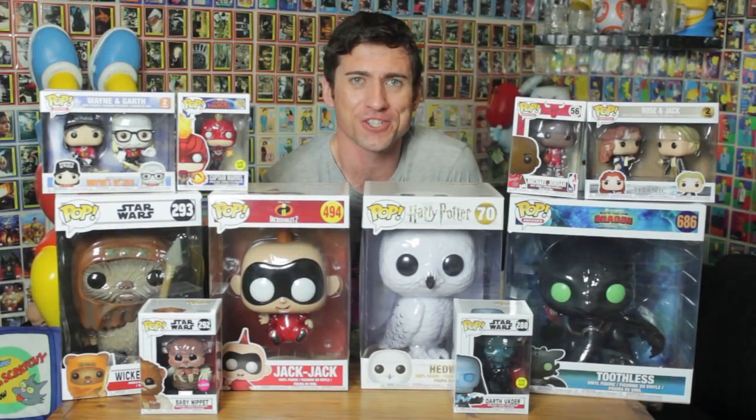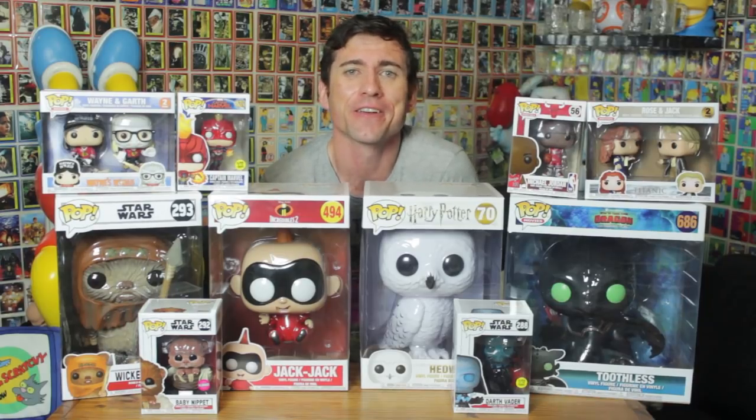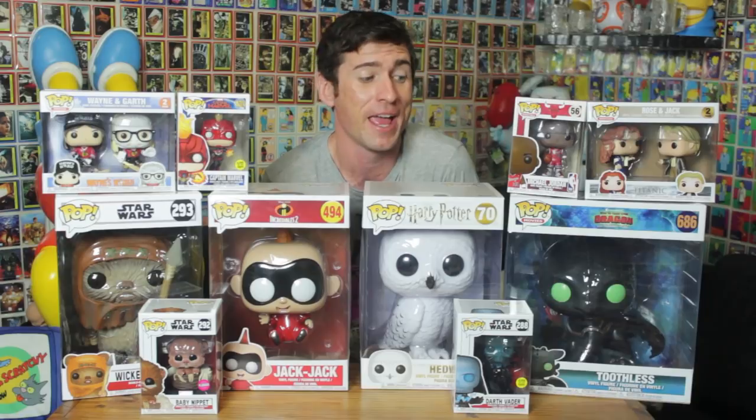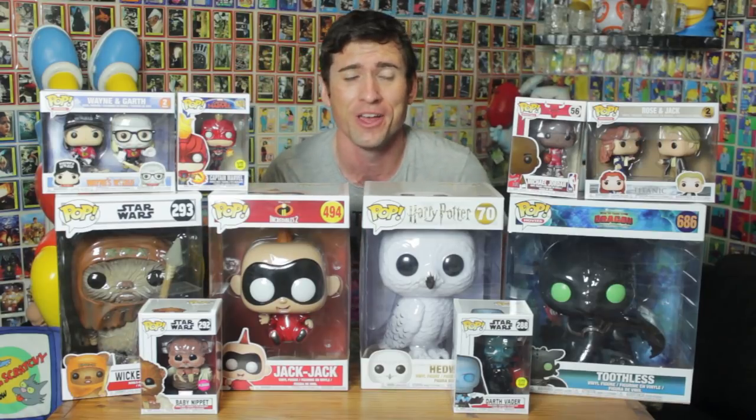Hey guys, Dando here for PopCulture and today I'm going to be bringing you a very special video. I'm going to be unboxing the complete wave of TargetCon 2019 Funko Pop Vinyls. We've got some 10-inch pops, we've got Glow-in-the-Dark pops, we've got Flocked pops, we've got two packs, and we've even got the DC Bombshells Collective Box. I'm going to be unboxing that for you guys at home as well.